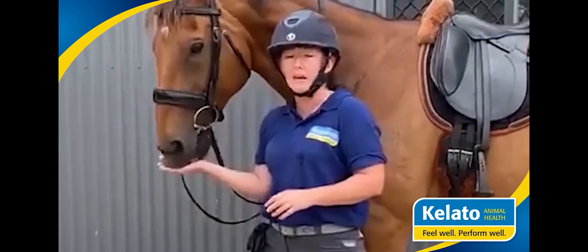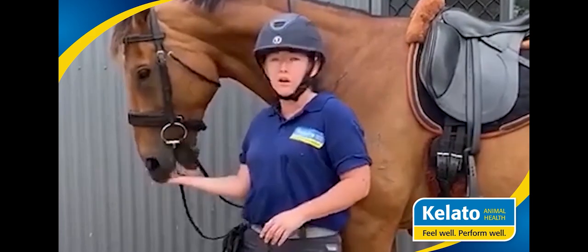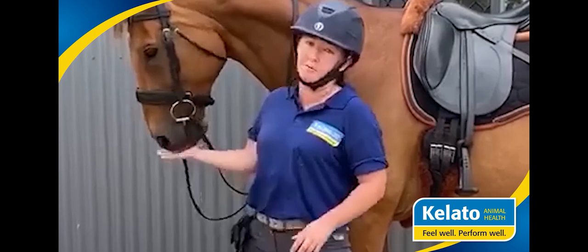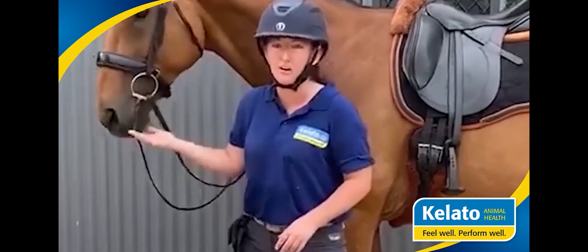If you are competing, if you have an elderly horse or a horse who's not doing well, definitely check out GastroAid. We very highly rate the product and we've been very happy with the changes we've seen in our horses at home.